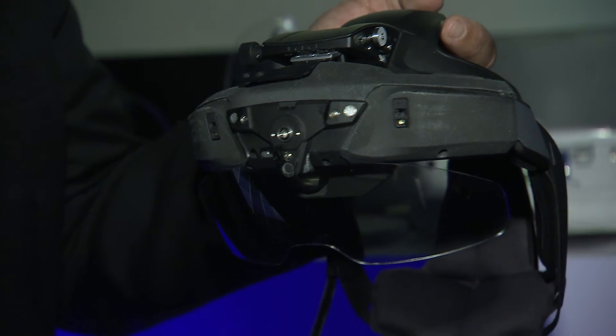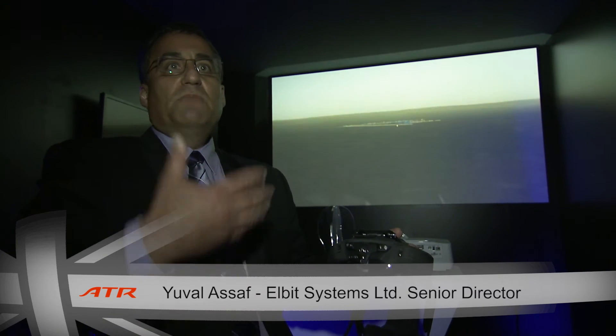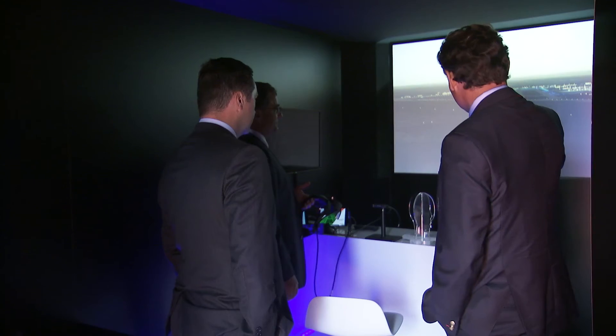With this device we can present the outside view to the pilot very clearly. We have here symbology and means to help the pilot take the right decisions even under very harsh conditions.